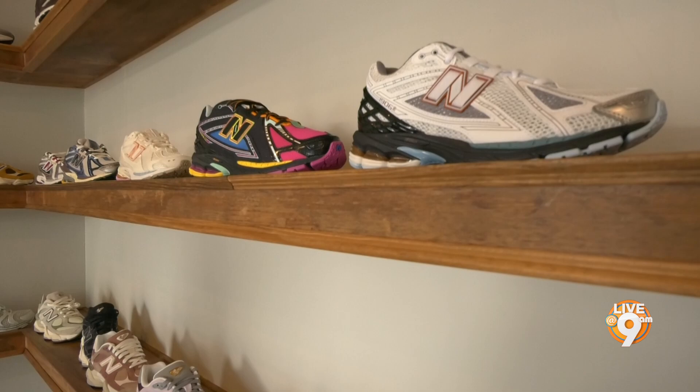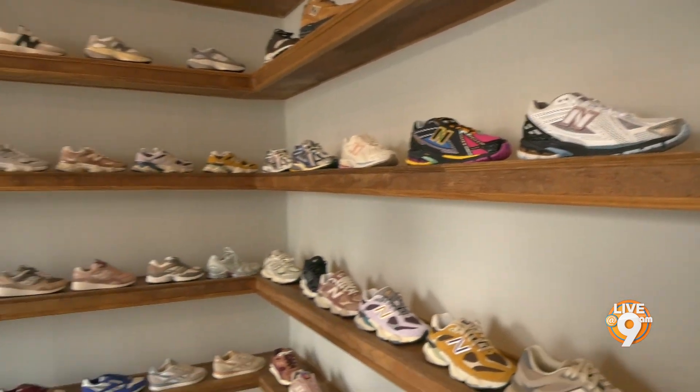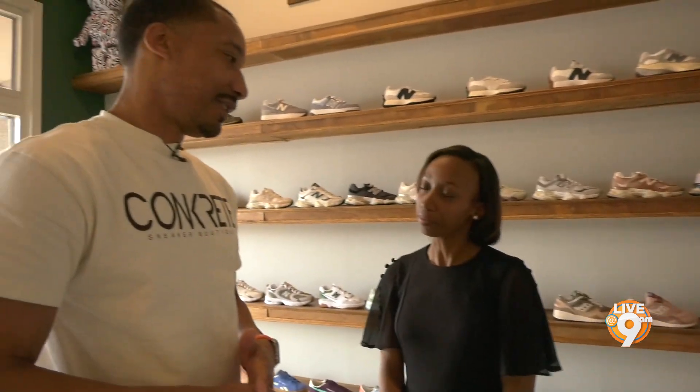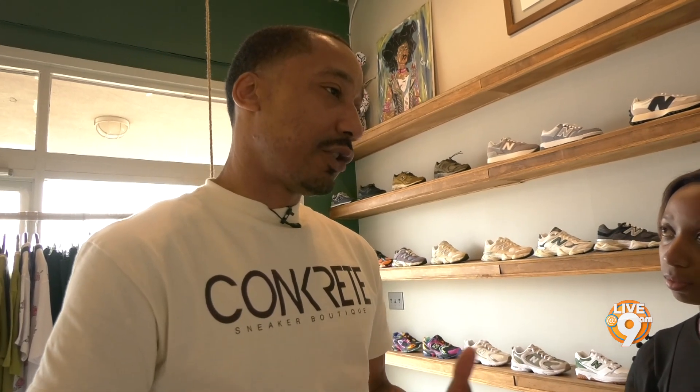When you think about why you decided to open up this boutique, what was really the draw? I've always had an entrepreneur spirit, even back in school days selling t-shirts and all types of things. I went to work at Foot Locker for about three years part-time — I had a full-time job, I would get off and go to Foot Locker — because I knew I wanted to open a shoe store. I went to learn as much as I could, and then I started doing my own.